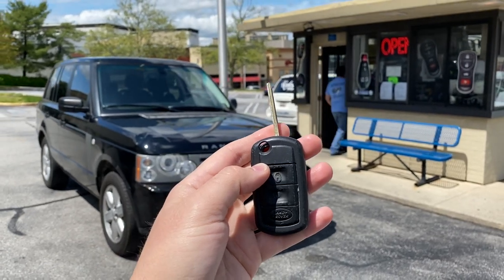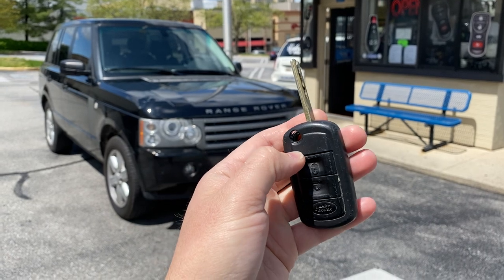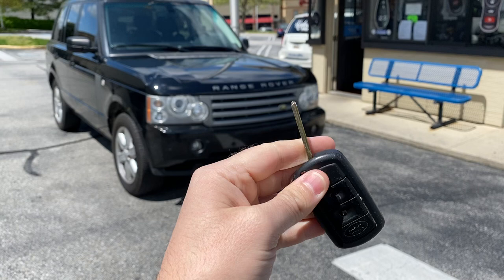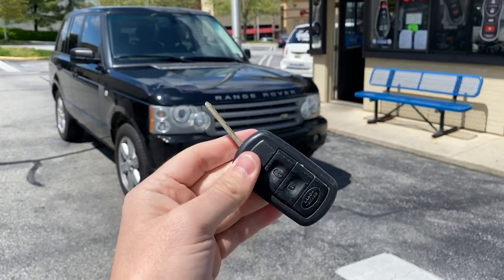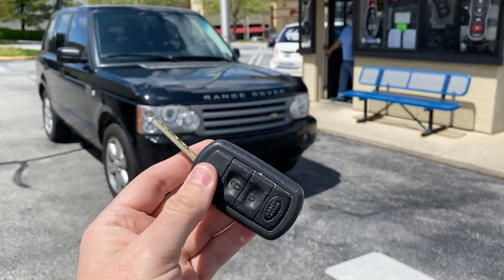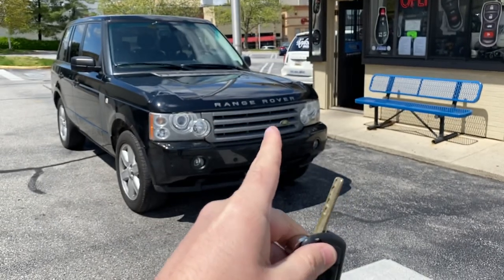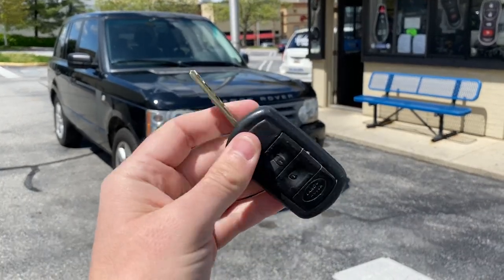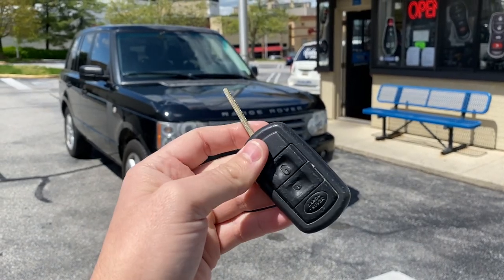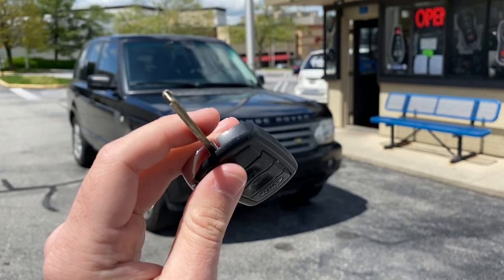Hey guys, Chris here with the Keyless Shop. If you drive a Range Rover or Land Rover and you lose your key or your key falls apart, it can be a major problem. Usually on most Land Rovers now, if you lose the key and the alarm is activated — meaning the doors are locked — it can be a very expensive job. This particular car, a 2008 Range Rover with all keys lost, is $2,500 at the dealership to make a new key.